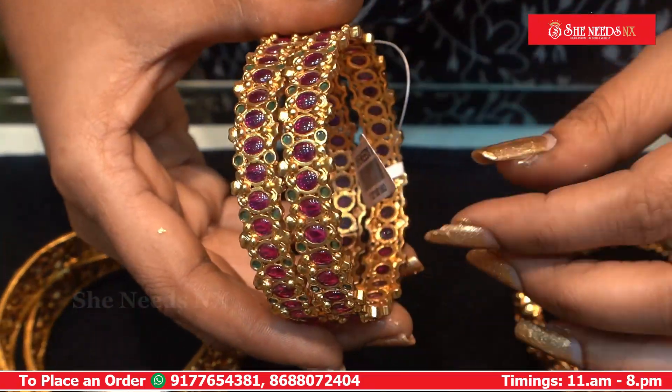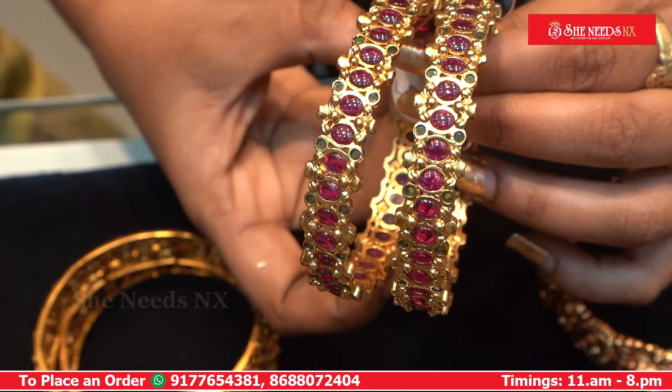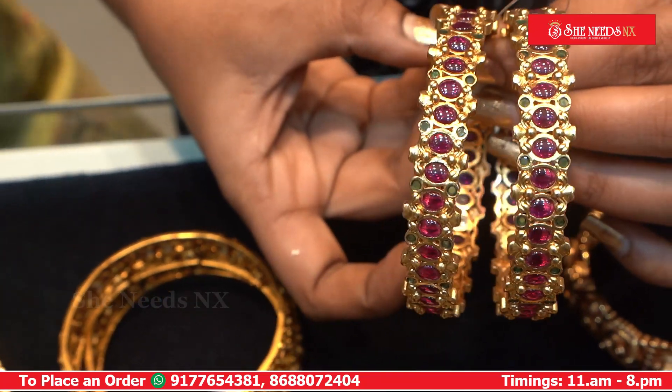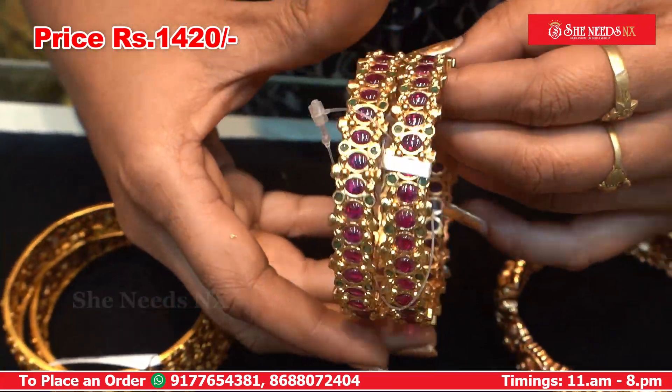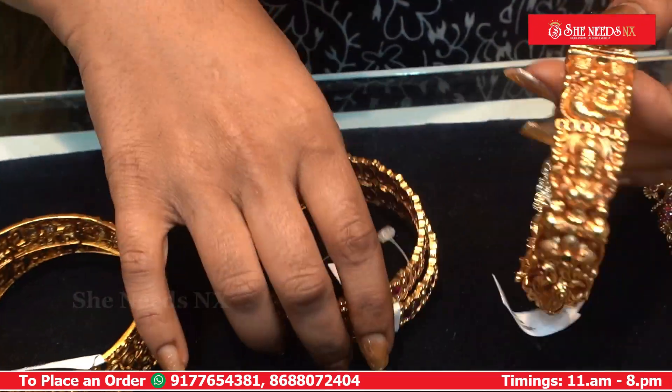We also have rubies — we have the most rubies. The price is 1420. We have 10% discount.